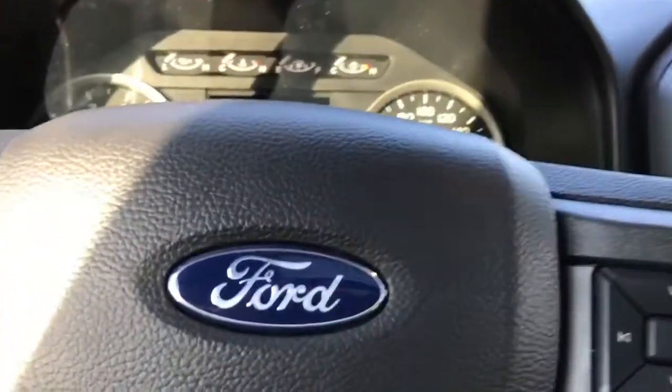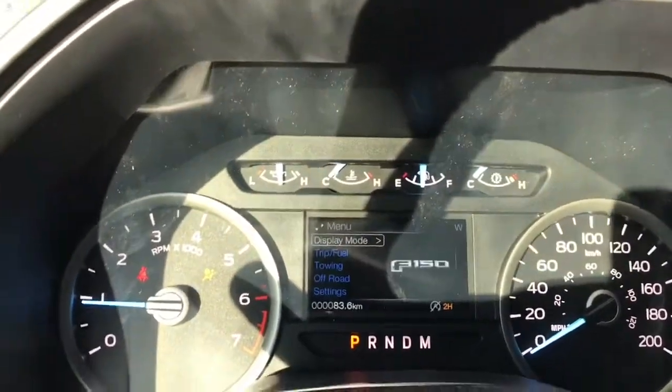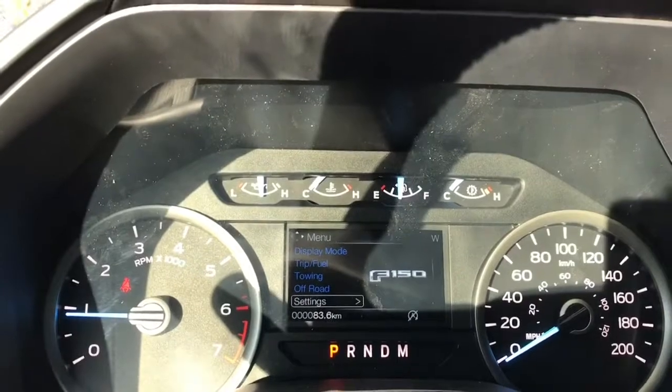When we start up the vehicle you're going to see any important messages as well as a menu that comes up, and we can toggle through that menu. Options include display mode, trip fuel, towing, off-road, and settings — and these all have sub-menus.